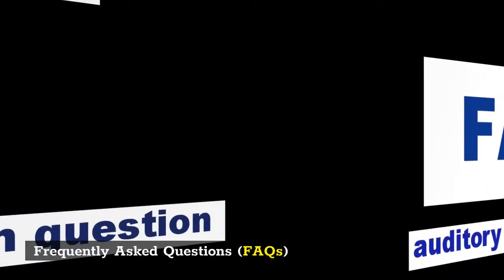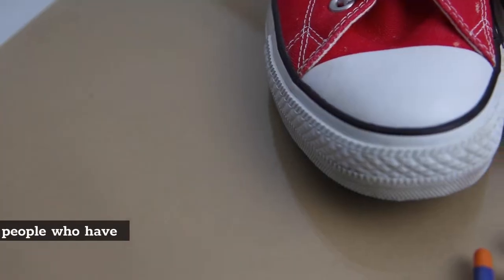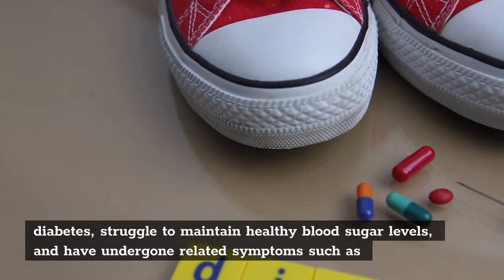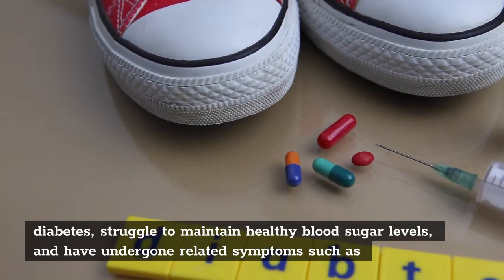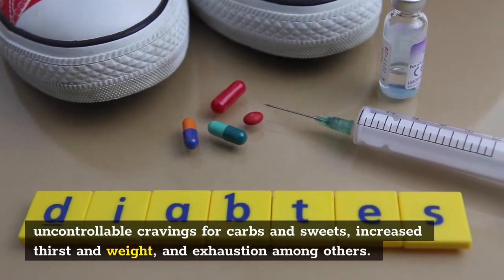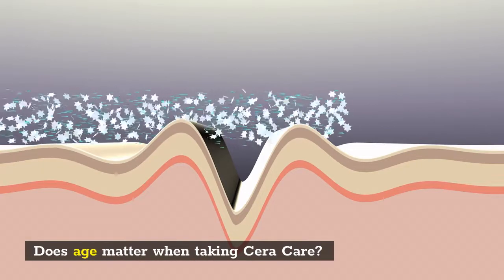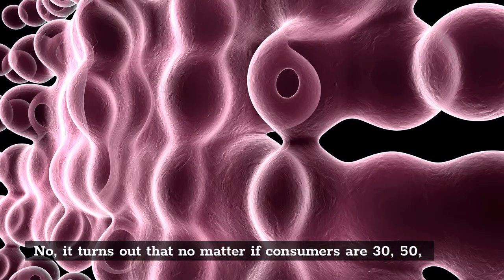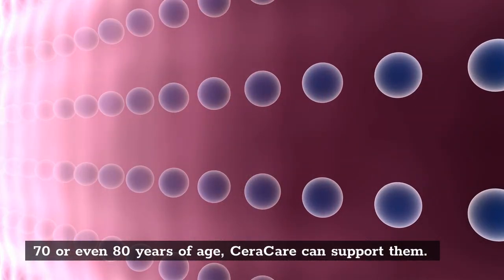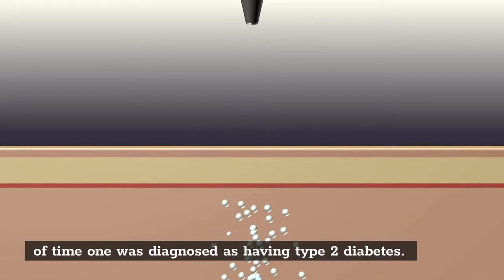Frequently Asked Questions. Who does Sarah Care support? Sarah Care has been formulated to support people who have been diagnosed with type 2 diabetes, struggle to maintain healthy blood sugar levels, and have undergone related symptoms such as uncontrollable cravings for carbs and sweets, increased thirst and weight, and exhaustion among others. Does age matter when taking Sarah Care? No — no matter if consumers are 30, 50, 70 or even 80 years of age, Sarah Care can support them. The same is applicable to factors such as gender and the length of time one was diagnosed as having type 2 diabetes.